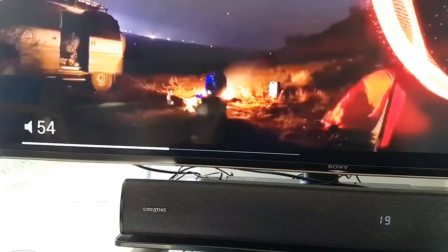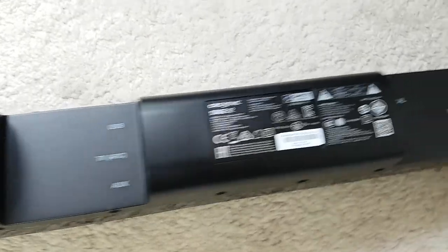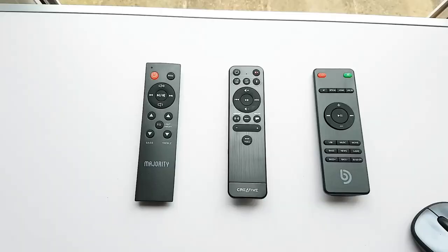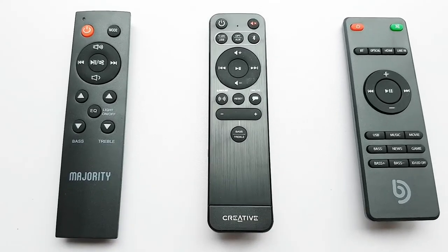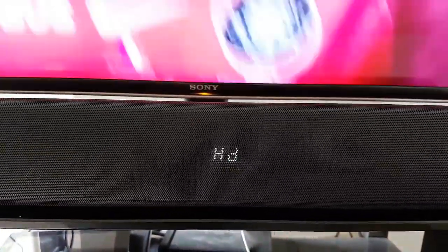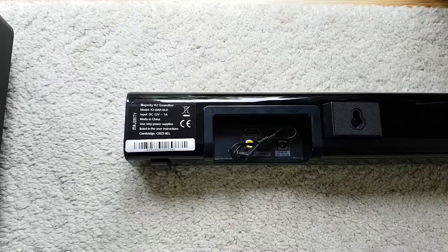Considering ease of use — all have HDMI ARC input for convenient connection to your TV and operation of on/off and volume from your existing TV remote. They also support optical and regular headphone outputs. All have nice inconspicuous remote controls, and the Creative looks the most premium followed by the Bonemaker and then the K2, though with HDMI ARC you shouldn't need them very often. The Creative shows the mode most clearly on its display, whereas the Bonemaker shows a code and the K2 a simple light, so the Creative wins this round for its clear mode indication.